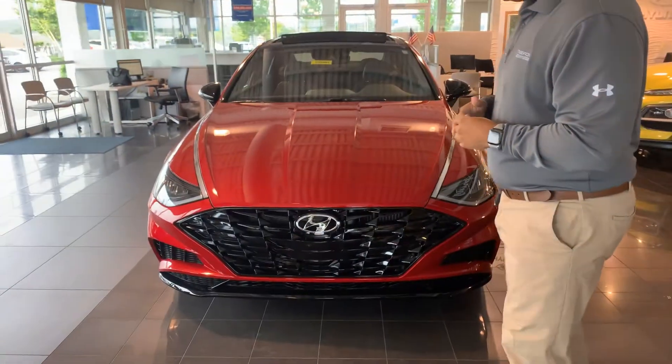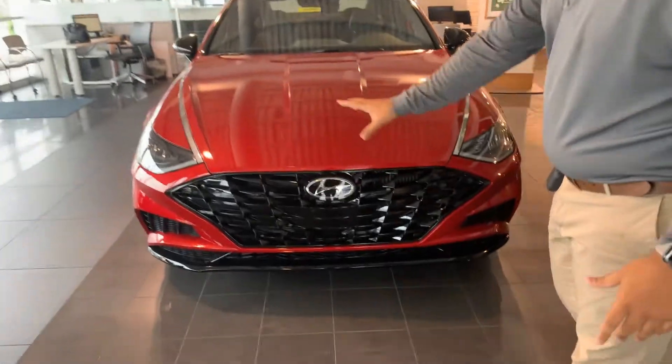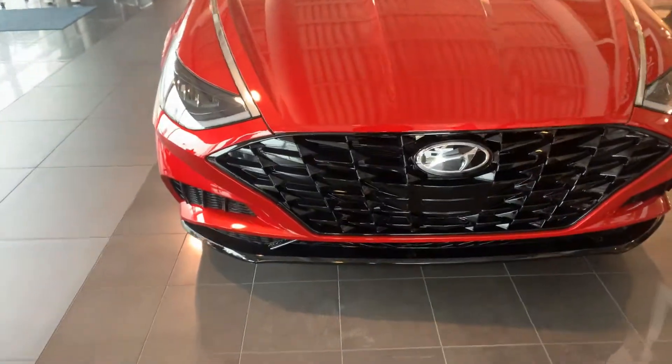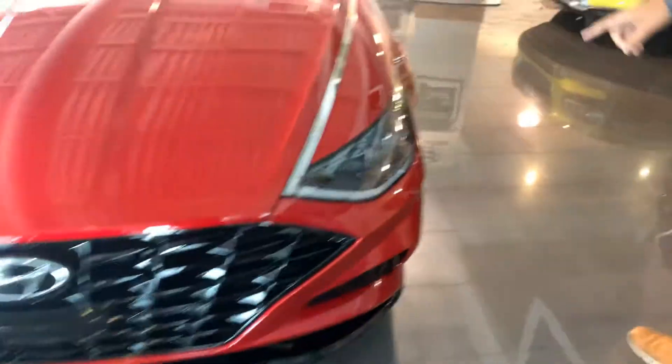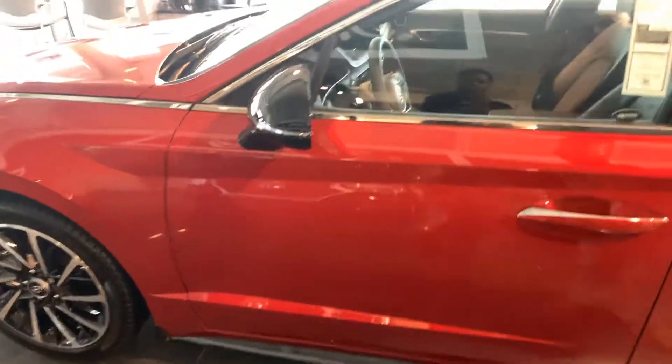I've got this 2020 Sonata right behind me here in the showroom, and it's beautiful. In the front, we have the beautiful honeycomb casket grille. We've got the wraparound LED headlights with LED daytime running lights, very sporty 19-inch premium alloy wheels, turn signal, blind spot detection, and keyless entry.